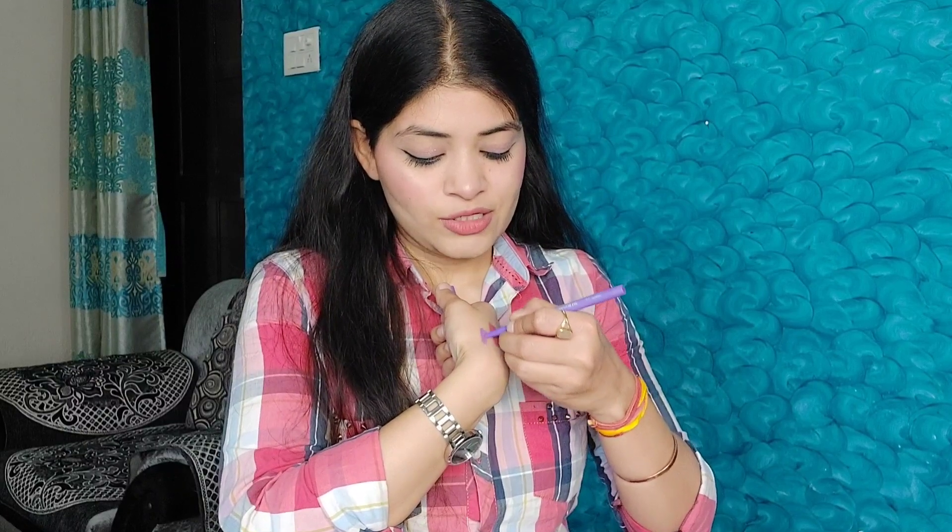Lastly, I have the kajal from SwissBeauty — I finally found an amazing purple color kajal! They have all the pastel colors: purple, yellow, white, orange, blue, and more. Just look at this purple kajal — it looks stunning. You can use it as an eyeliner or kajal. It comes in retractable packaging, is transfer-proof, long-lasting, and has a very good butter-like smooth texture that glides on easily. It's a must-have.